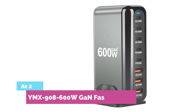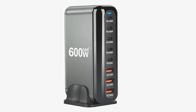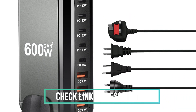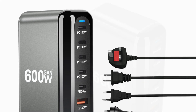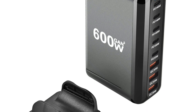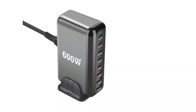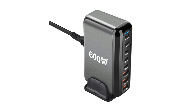At number 2: YMX 908 600W GaN Fast Charger. A powerful 8-port GaN fast charger with 5 USB-C and 3 USB-A ports, delivering up to 100W max output. Charge all your devices at once — from phones to tablets — with blazing speed and full USB PD support. Compact, lightweight, and perfect for travel or desktop setups. Power, efficiency, and portability in one.